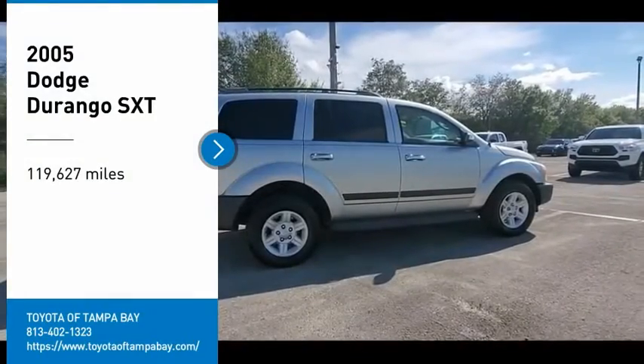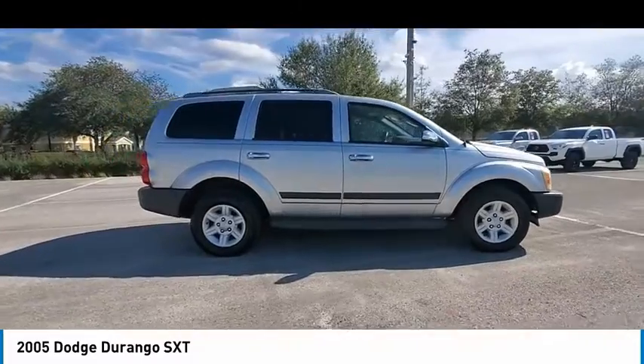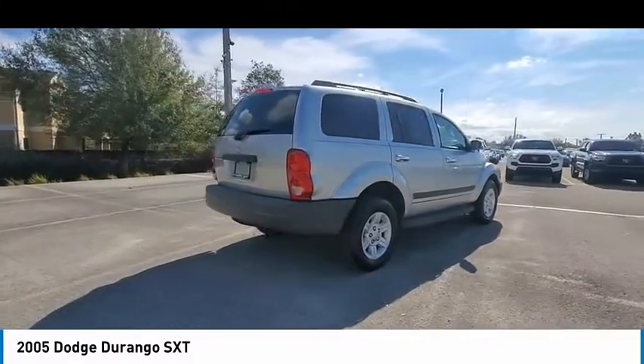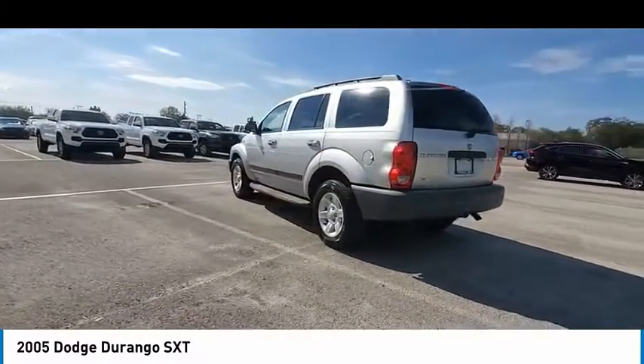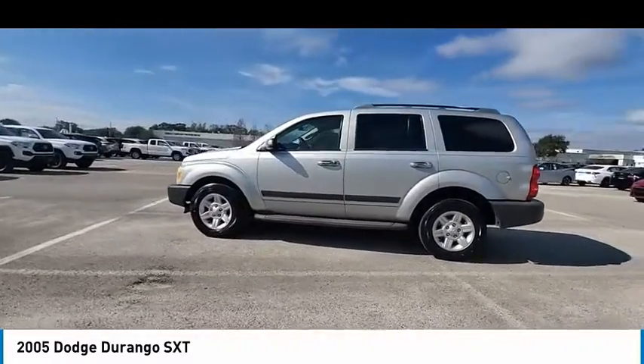Looking for the right vehicle? Check out the 2005 Durango. The Durango allows you and your family to travel in style and comfort. It offers more interior room than most midsize SUVs and has an available third row of seating. Underneath are sturdy body-on-frame mechanicals and the option for a powerful V8 engine.